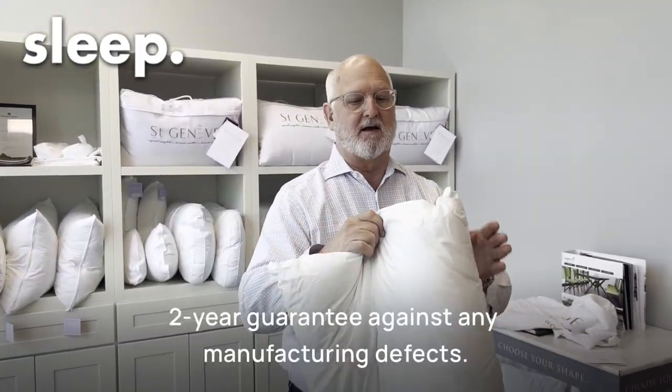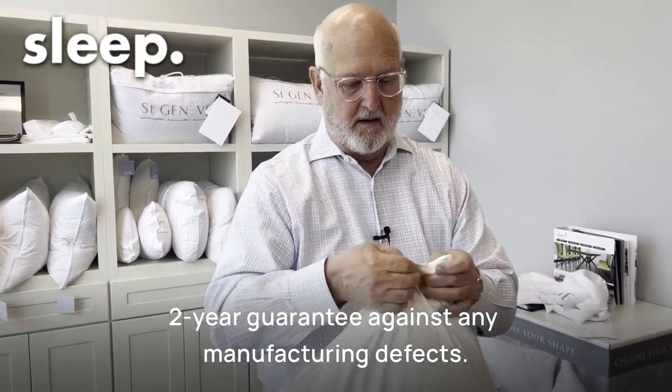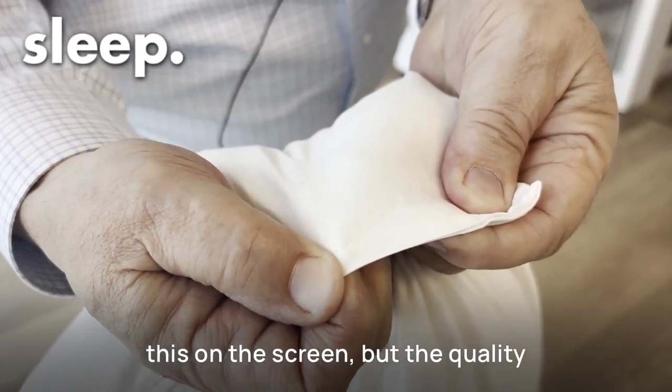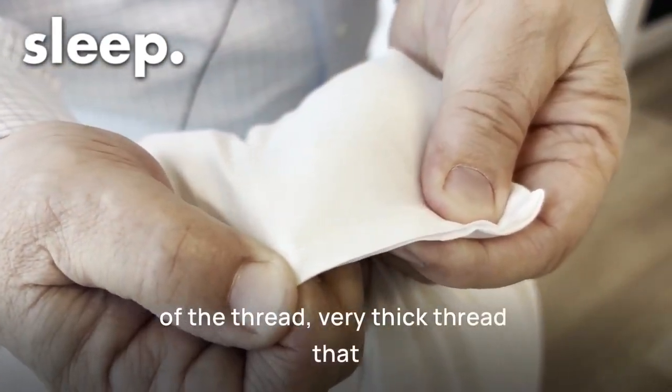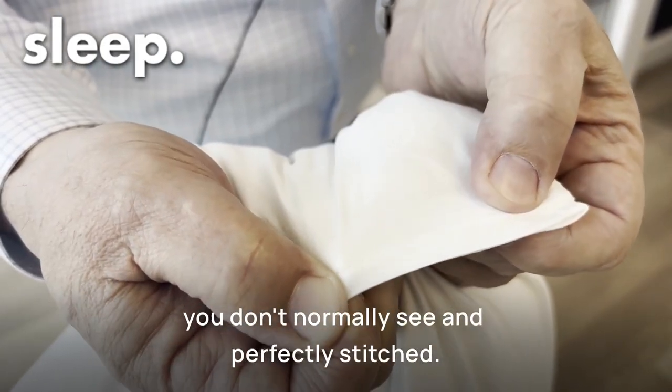Two-year guarantee against any manufacturing defects. I don't know if you can see this on the screen, but the quality of the thread is very thick — something you don't normally see — and perfectly stitched. Those are all things we look for.